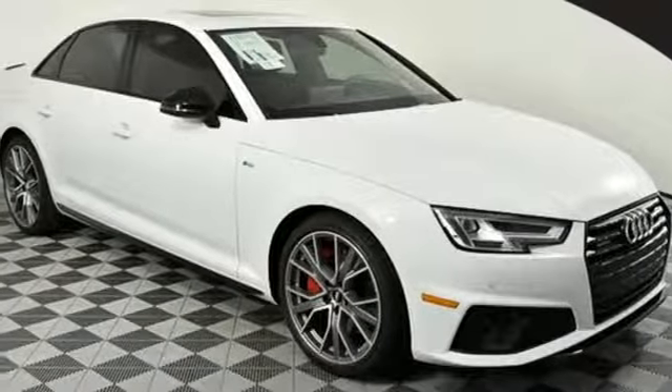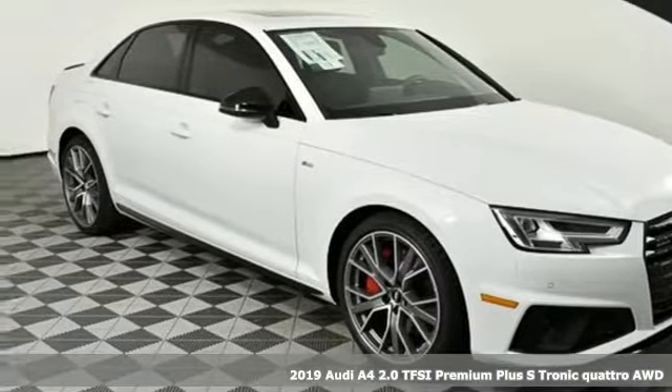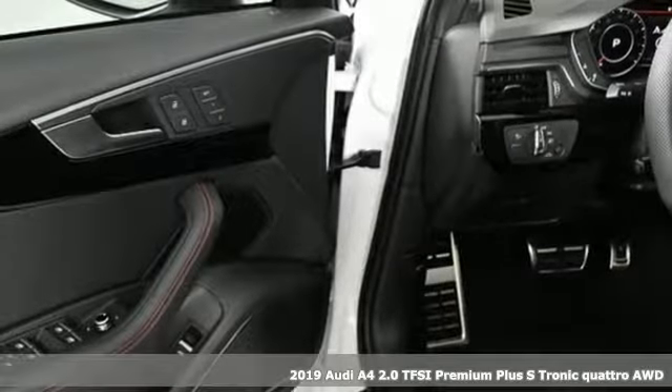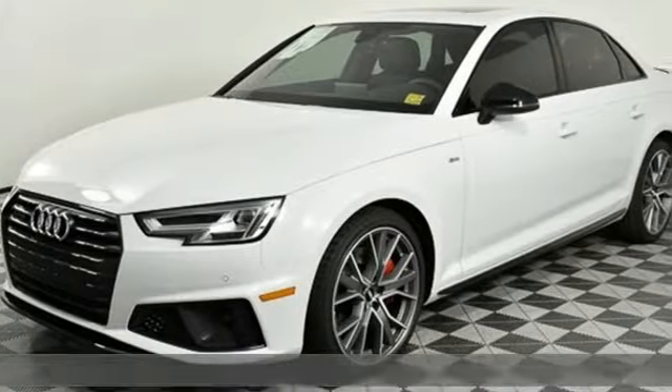Here's a new 2019 Audi A4. Drivers with high expectations will relish driving this amazing A4. It comes with great features you love.